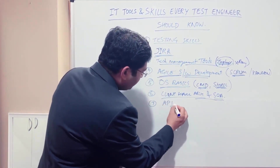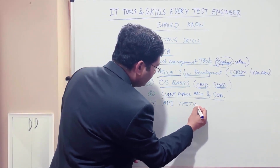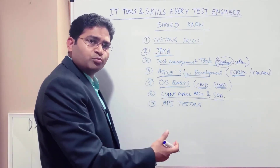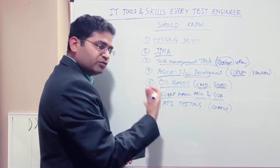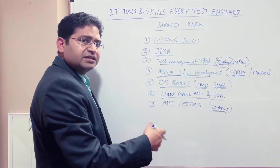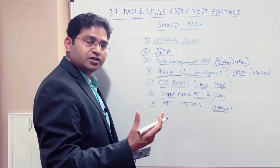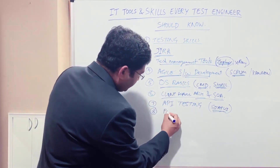The next skill is API testing — understanding what exactly an API or web service is, and how you're going to test it. For initial phases it will be manual API testing. Tools include Postman and SoapUI. I've posted a complete series on SoapUI covering both manual testing and automation, and initial videos on Postman for manual API testing. This is a very important skill to have.